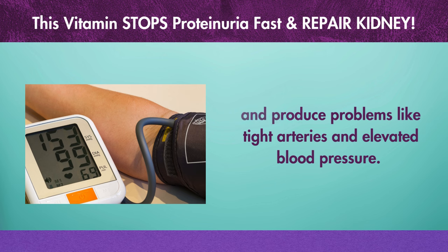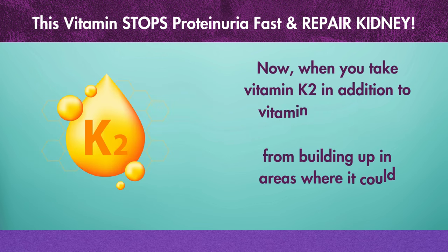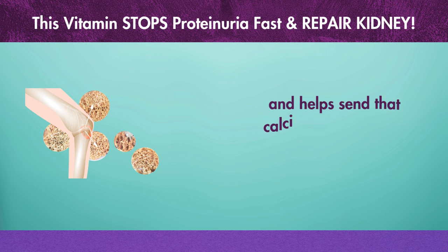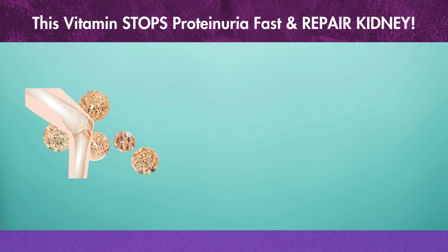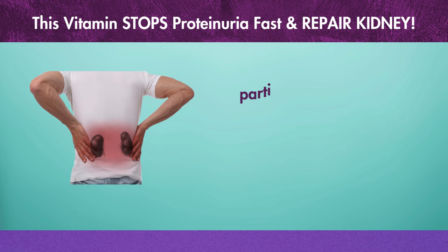When you take vitamin K2 in addition to vitamin D, it helps prevent calcium from building up in problematic areas and helps send that calcium to the correct places, like your bones. Therefore, taking vitamin K2 in addition to vitamin D can be wise, particularly if you already have high blood calcium levels, proteinuria, or kidney impairment.